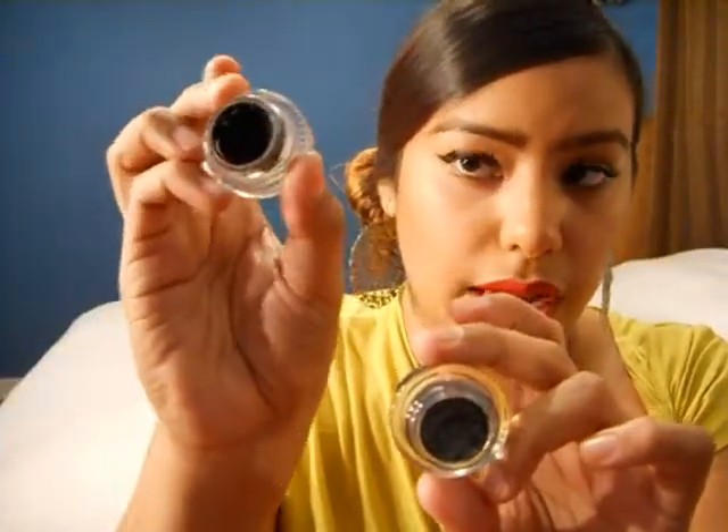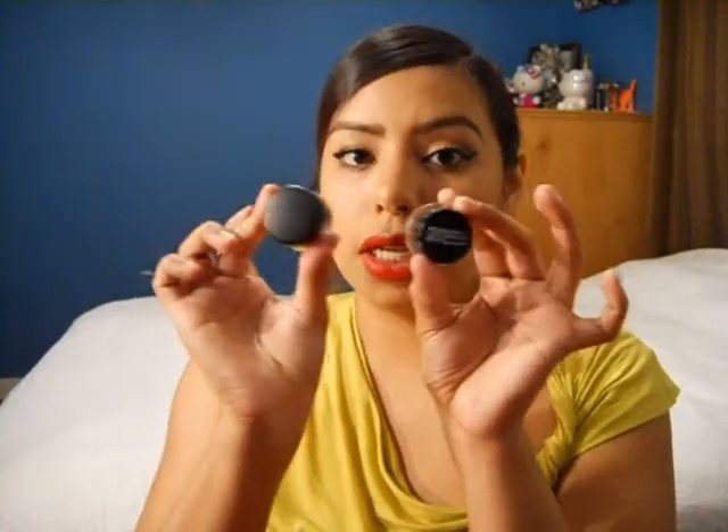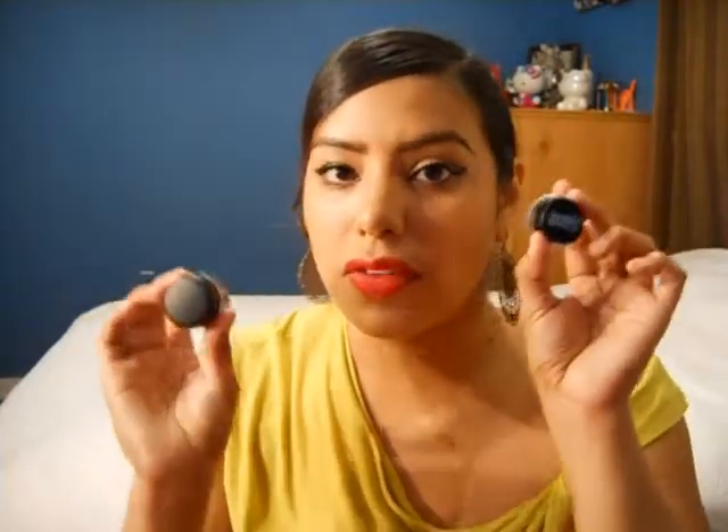This is MAC's Blacktrack and this one is by Maybelline — they're identical, exactly the same. The only reason why they're a little bit different right now is because the Maybelline one is a little old and has dried out a bit. But when you buy it brand new, it's exactly like MAC's Blacktrack. So MAC's is like $14 to $20, but the Maybelline one you can get for around $10. You get the same amount of product and it works the exact same way, so you can save yourself a couple dollars.